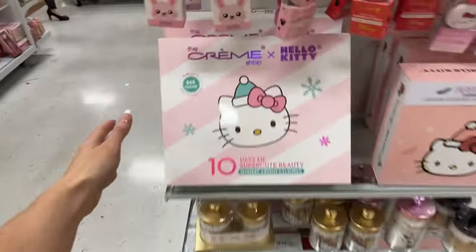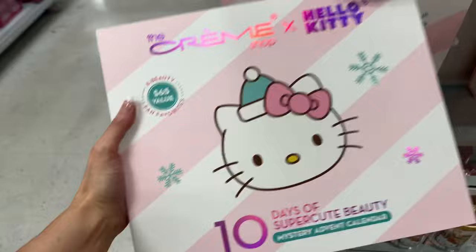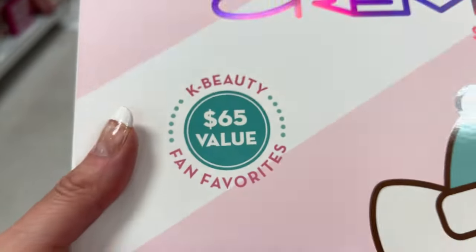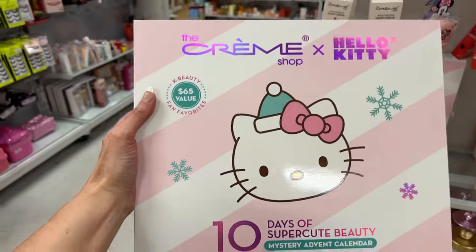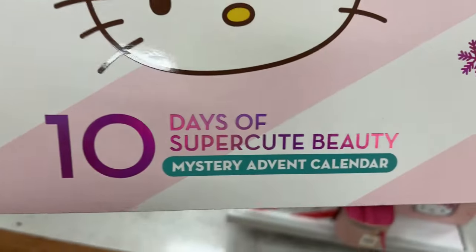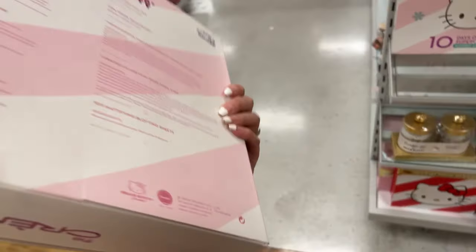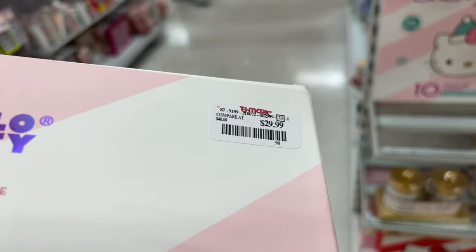To my Hello Kitty lovers, look what we have over here! Look at this — the Cream Shop X Hello Kitty. It's K-beauty fan favorites, a $65 value. It's a little advent calendar, isn't it cute? It is $29.99.